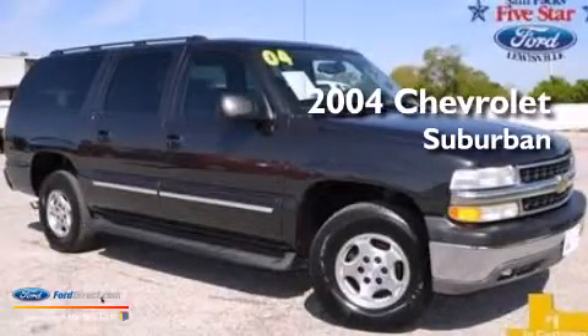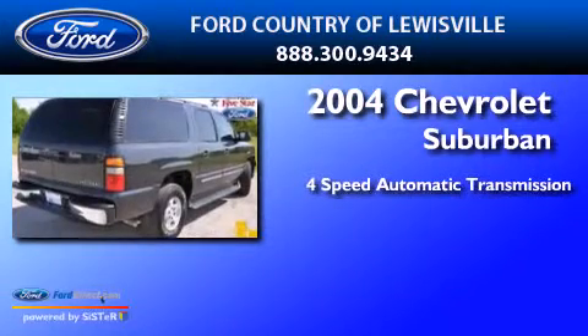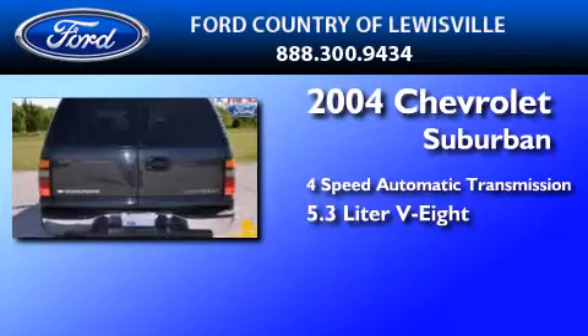This is a 2004 Chevrolet Suburban. This SUV has a 4-speed automatic transmission and a 5.3-liter V8.